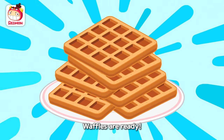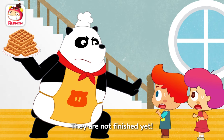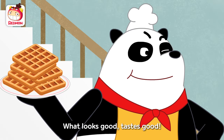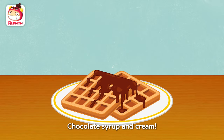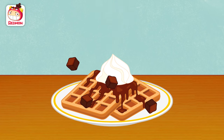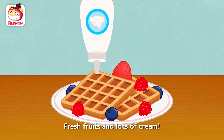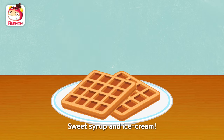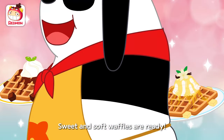There! Waffles are ready! Wow! Thank you! Thank you! Wait, wait! They are not finished yet! Why not? There is no topping! What looks good tastes good! Chocolate syrup and ice cream! Fresh fruits and lots of cream! Sweet syrup and ice cream! Sweet and soft waffles are ready!